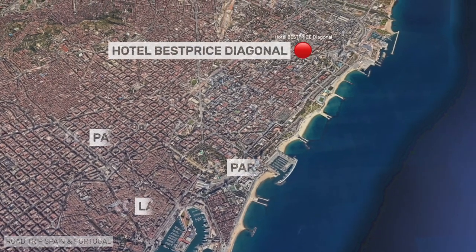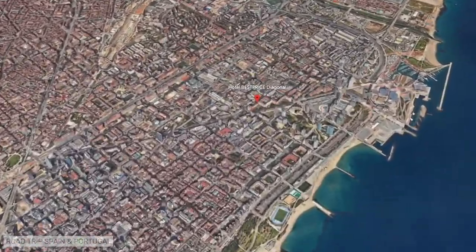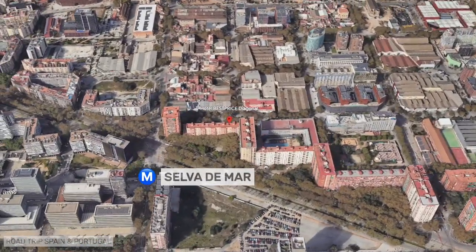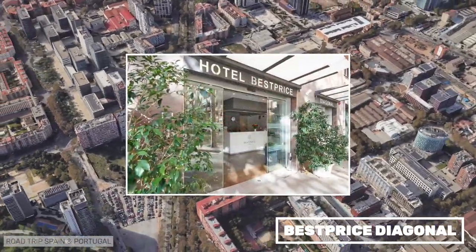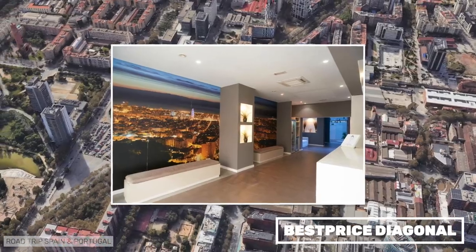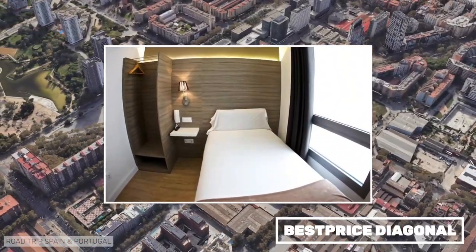Best Priced Diagonal is at the farthest point of the Avenida Diagonal from the center of Barcelona, but it is very well connected by metro, tram, and buses. It occupies the ground floor of a block of flats. It is a basic and comfortable hotel where we have stayed once. Despite its remoteness, we really like the neighborhood where the hotel is located.